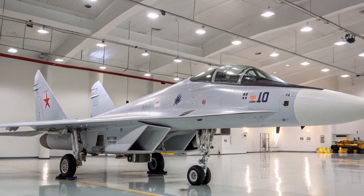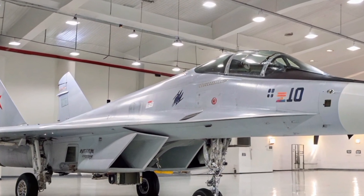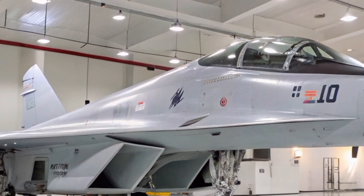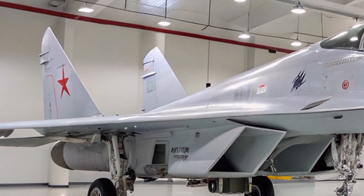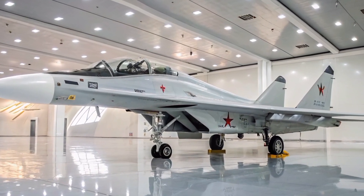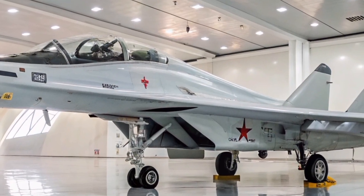Its service ceiling is around 16,000 meters. The MiG-35's airframe has been refined to increase wing area, enhancing maneuverability and payload capacity. The aircraft also features a fly-by-wire control system, contributing to its agility and handling characteristics.